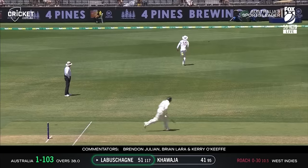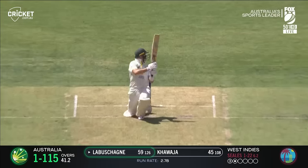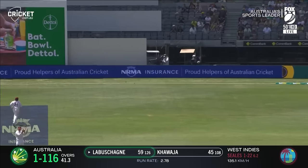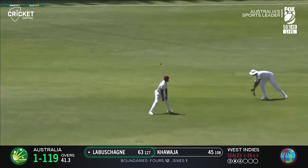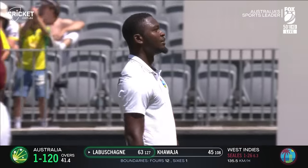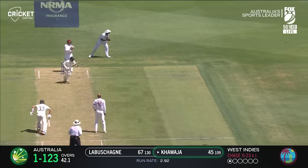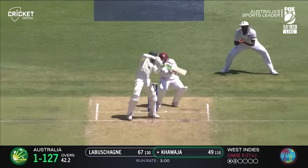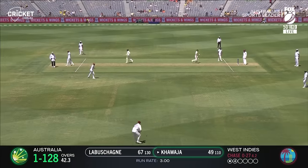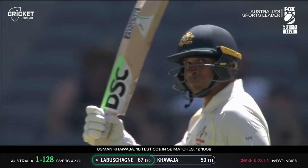Really well placed, beautifully timed — another boundary for Marnus Labuschagne. Workman-like here today. Very much so — frustration there for the West Indies, but a boundary for Marnus. Etched away and it's a boundary again, rubbing salt into the wound. It's very good bowling from Seals. Squeezed away and that'll race away. And that'll be his 50 — that's been Kawacha. He's been in the slipstream a little bit to Marnus Labuschagne, but very, very effective.